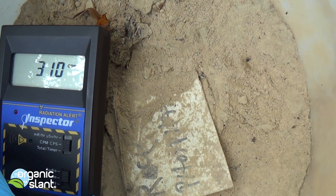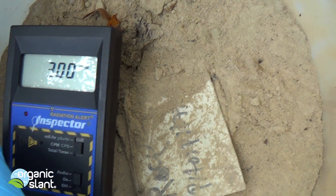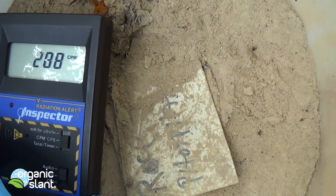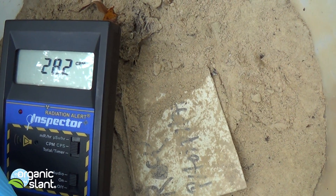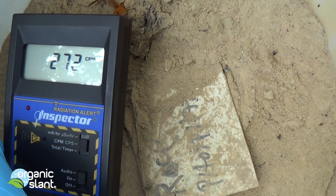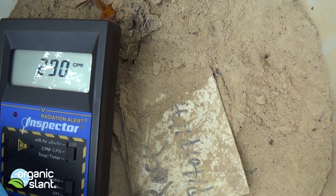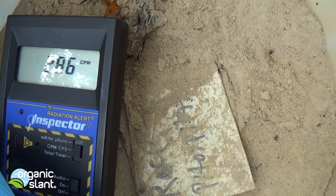This fertilizer is put in fields or in your garden, and the plants will probably uptake it through the roots. Even if you're a gardener, if it's in your soil and you kick it up when it's dry, it flies into your nostrils and into your sinus cavities. This is what they are using to grow our food.